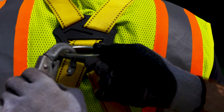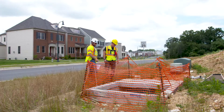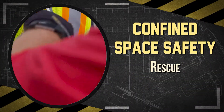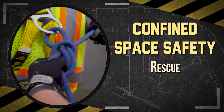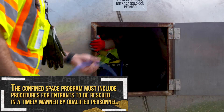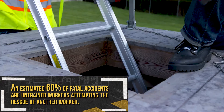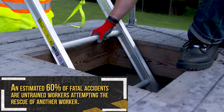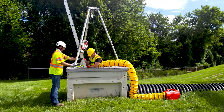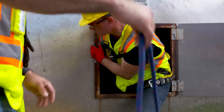Employers should provide workers with the required PPE and proper training on its use, and inform them about any related hazards before the work starts. It's also important to have a pre-planned rescue strategy in case of a confined space emergency. The confined space program must include procedures for entrants to be rescued in a timely manner by qualified personnel. An estimated 60% of fatal accidents involve untrained workers attempting the rescue of another worker. If calling 911 is your rescue plan, be aware that not all rescue services or emergency responders are trained and equipped to conduct confined space rescues.